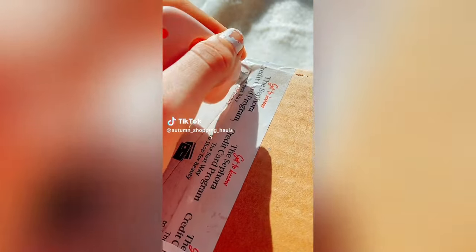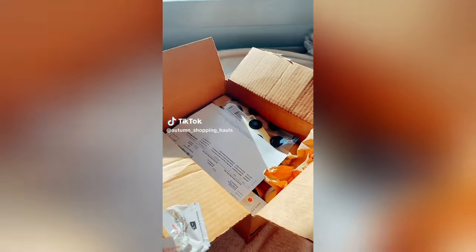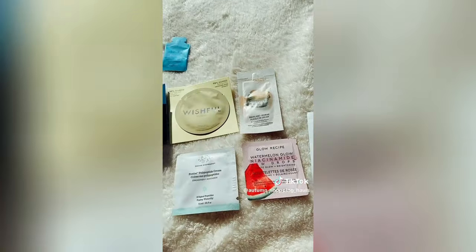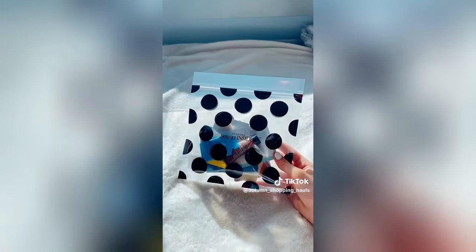Haul from Sephora! So I first got these freebies - this is what it comes with. It's if you spend $35 or over.